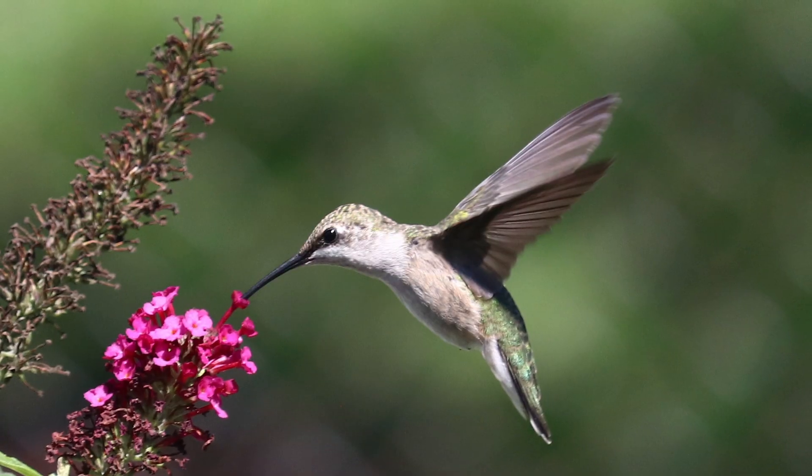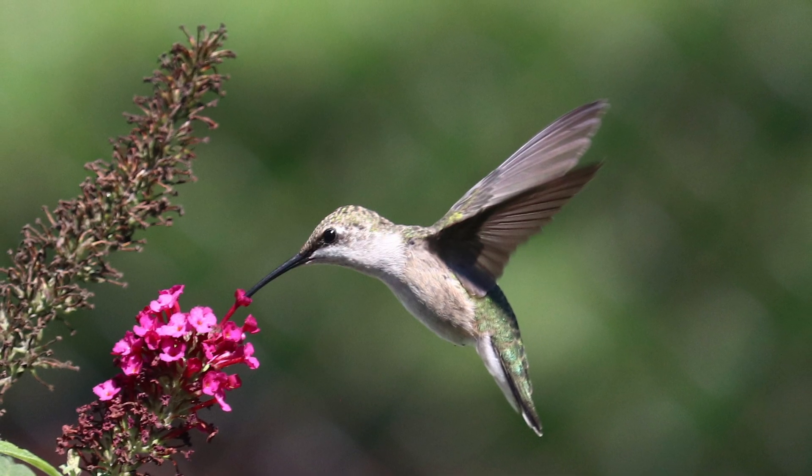A lot of this is preventable just by understanding what draws them in in the first place. But if they do get stuck in your garage — or a friend has one stuck in theirs — now you know how to be a hummingbird lifesaver.